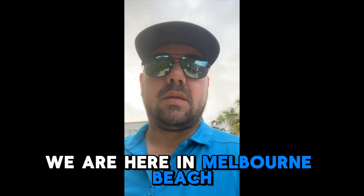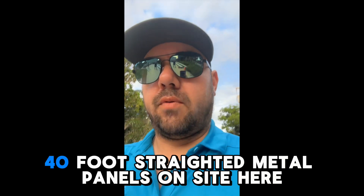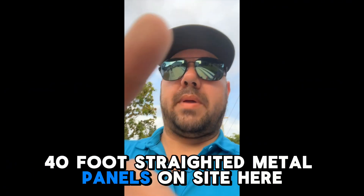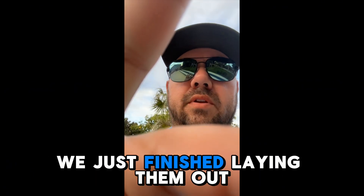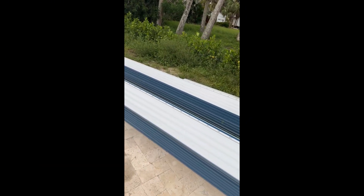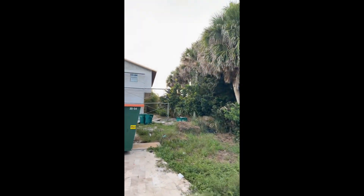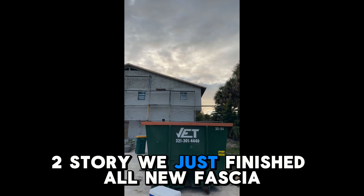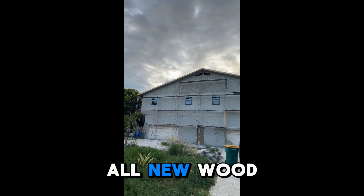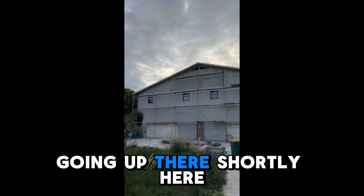We are here in Melbourne Beach completing another standing seam metal roof — 40-foot striated metal panels on site. We just finished laying them out, cutting them out with a roller. Two-story job: we just finished all new fascia, all new wood, and removed the old shingle roof. We're gonna head up there shortly.